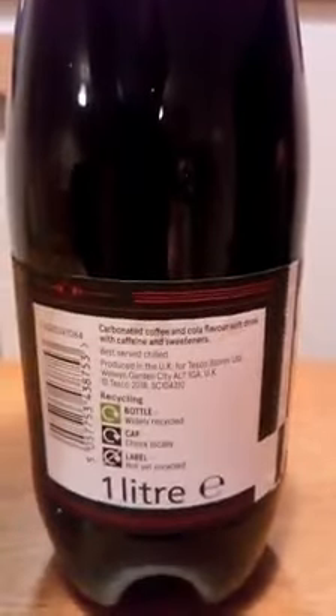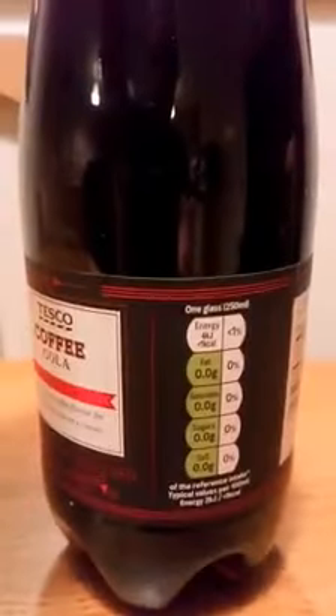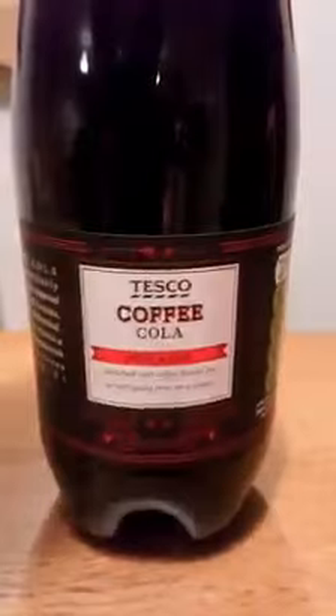Right, there you go — check it out, that's the important bit. Hello, my beautiful viewers on Facebook and YouTube. As you can see, I've got Tesco Coffee Cola, sold bold and rich, and rich with coffee flavour for an intriguing twist on a classic. Well, let's check this out.